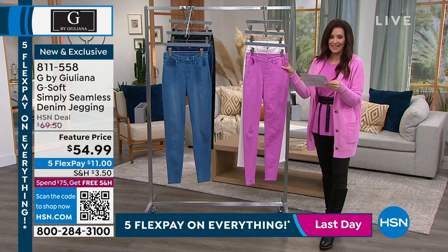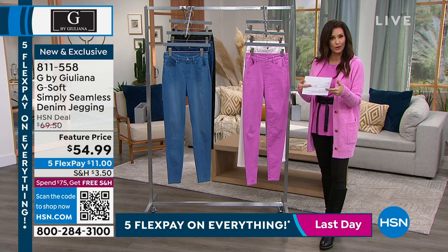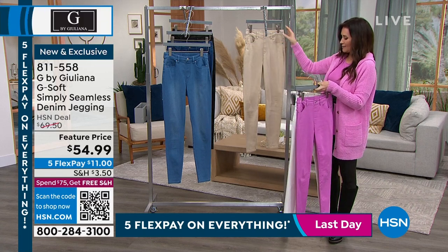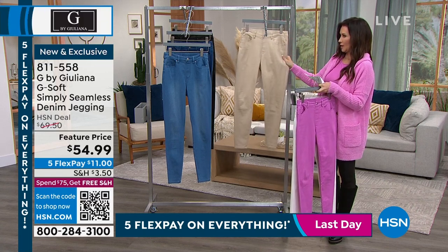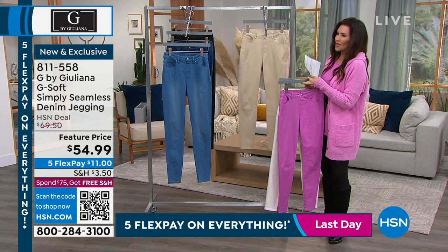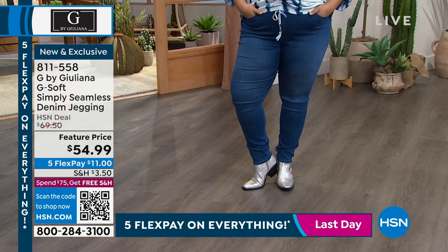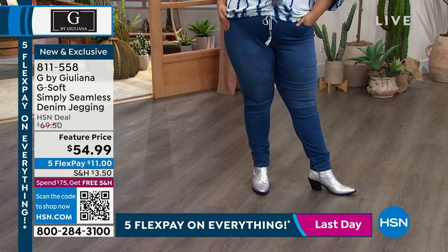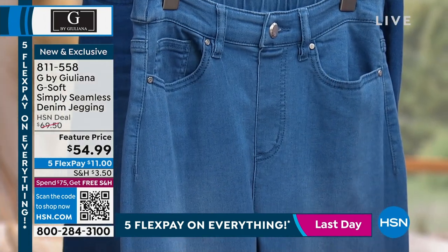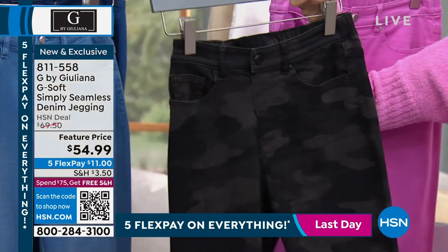We've got size zero through 16, 16 women through 32 women, a nice range for you. Orchid pink, white, honey beige — that's really pretty. I want to show that with a camel jacket; I think that would be phenomenal, although we may be sold out of the jacket. Then we've got your denim colors: light wash, medium wash on Tammy, and a black camo. These are so stretchy and dreamy — you can actually belt them; they're real pocket jeans.